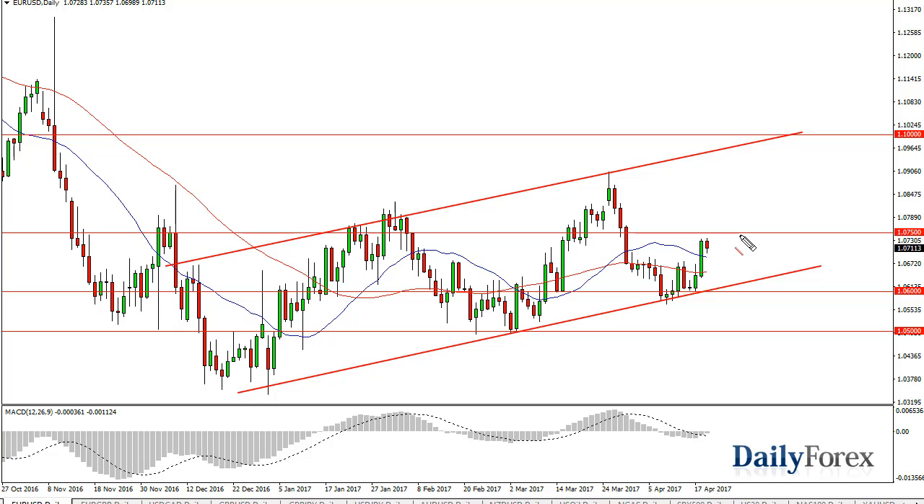I think pullbacks offer value. It's not going to be easy, but I do think we're going to grind a little bit higher above 1.0750. I think the market then continues this move.